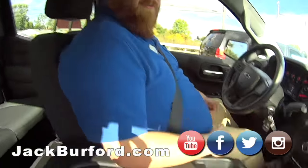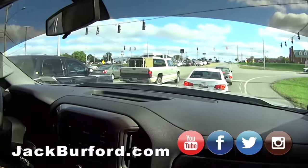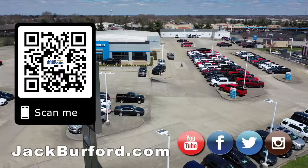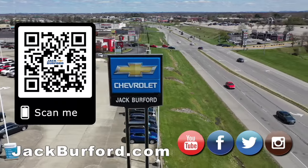This is a bad truck. Come on buddy, trade in that Dodge — you need a Silverado. Why would you buy a vehicle anywhere else? Make sure to visit us at jackburford.com and subscribe to our YouTube channel.